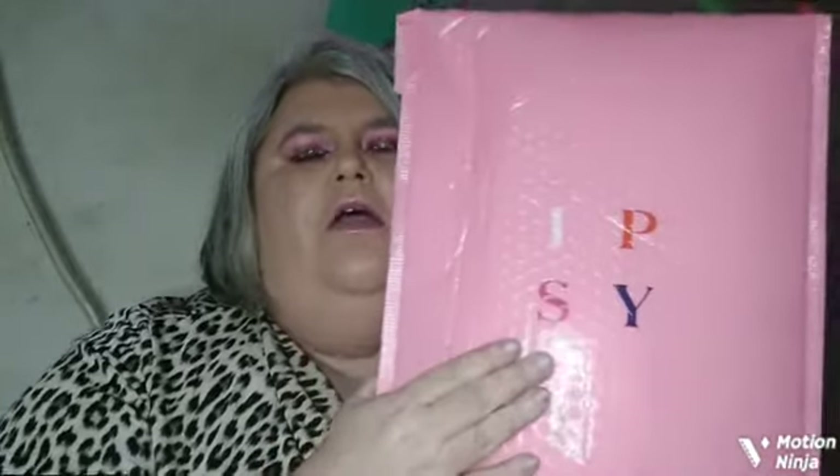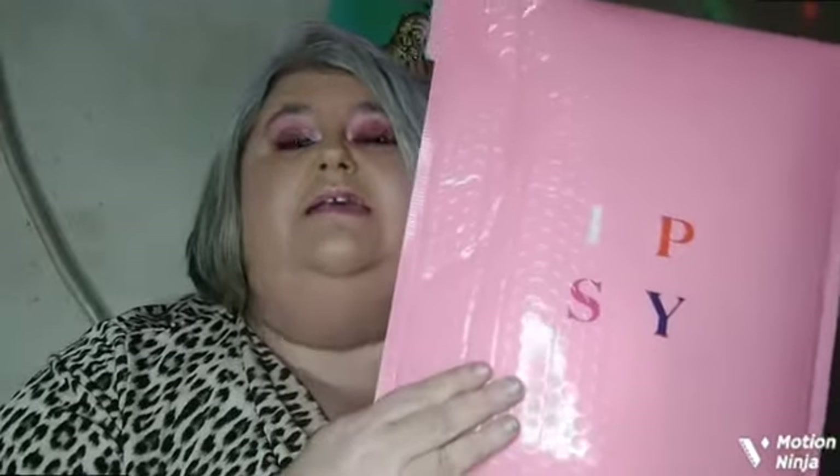Hi everybody, how's everybody doing today? Hopefully everybody's having a fantastic day. So today guys is Ipsy — I got my April Ipsy bag. This is just the base bag. If you're new here, the base bag is $14 a month or $13 a month. You get a small bag and you get five items. You get travel size items in this bag. Sometimes you'll get a full size item and you get to pick one of the items for this bag.